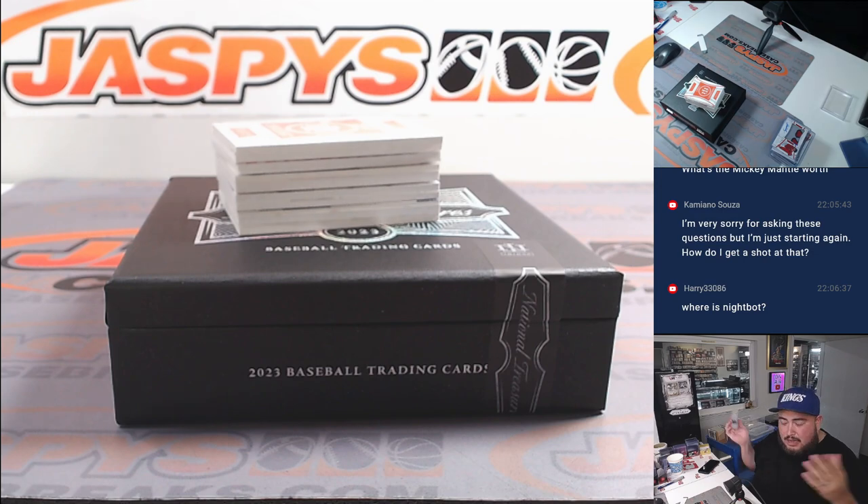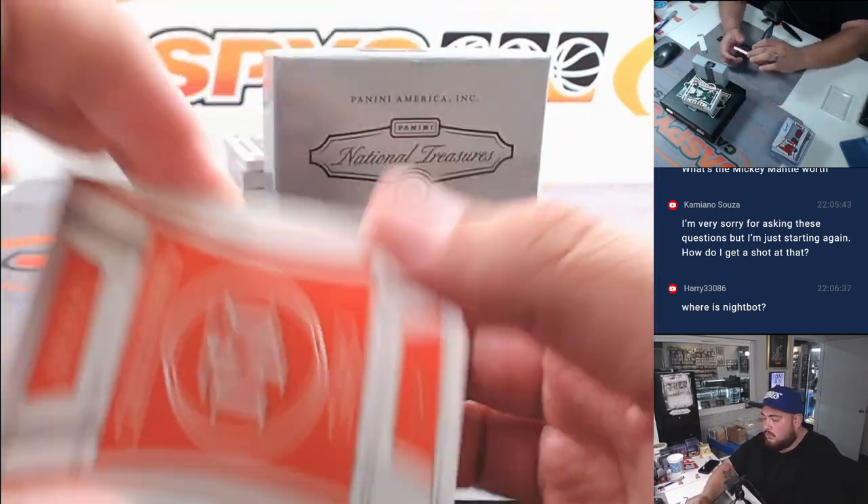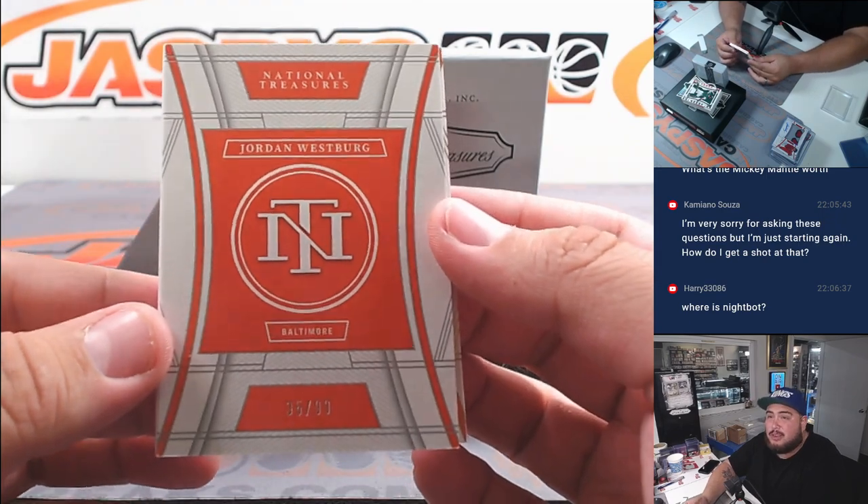What's up Harry — I don't know, we never disconnected NightBot but I think NightBot retired, or he just didn't want to work for us anymore. We didn't disable him, he just stopped working for us.